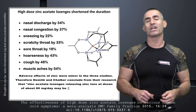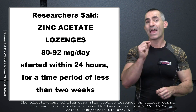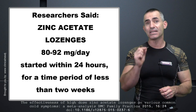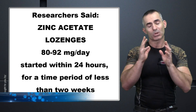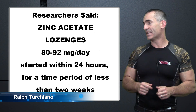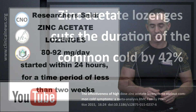Ralph Turchiano signing off. It's important that you remember it's zinc acetate — A-C-E-T-A-T-E. There are lots of different forms of zinc out there, but the one used in the study itself was zinc acetate. Look for that. Thanks once again, and I hope this helps.